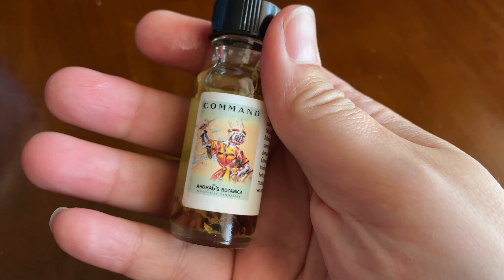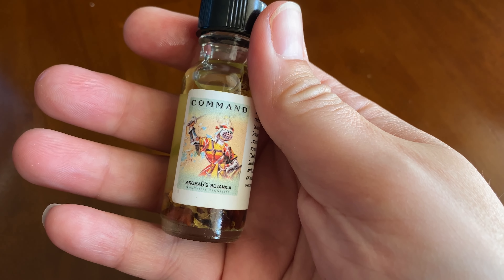Some of the ingredients are chewing john, peony root, licorice root, frankincense oil, bay oil, bergamot oil, and there are some other herbs and essential oils in a base of fractionated coconut oil.